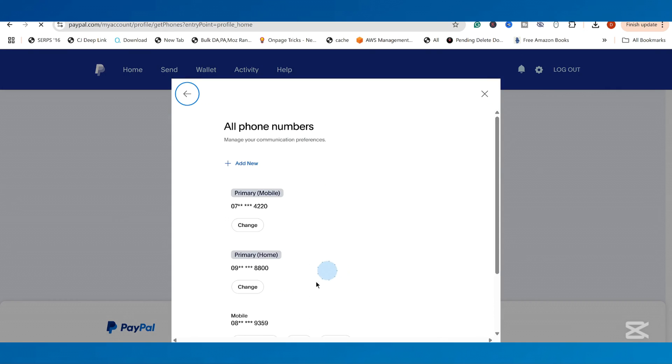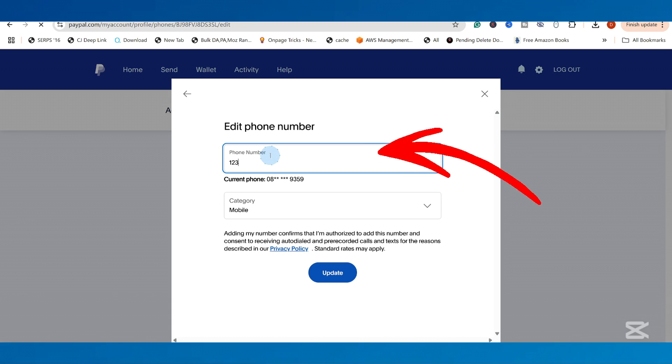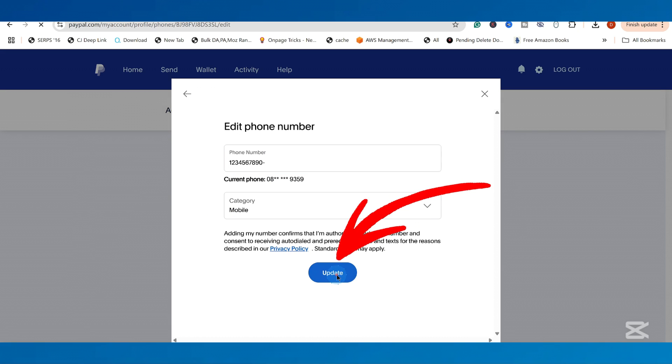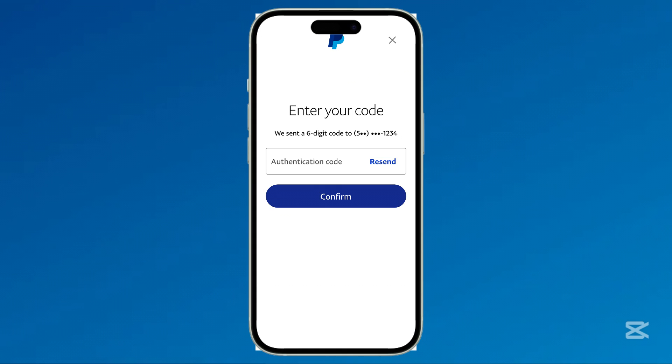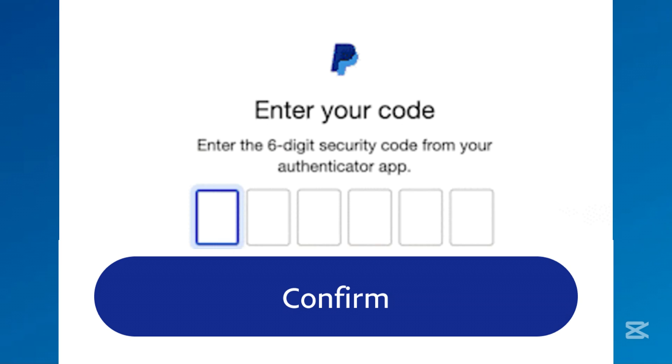From the Phone Numbers pop-up, click Edit under the number you want to update. Next, enter the new phone number, select the category — either Mobile, Work, or Home — and click Update to change it. PayPal will send a verification code via SMS. Enter the verification code and click Confirm.